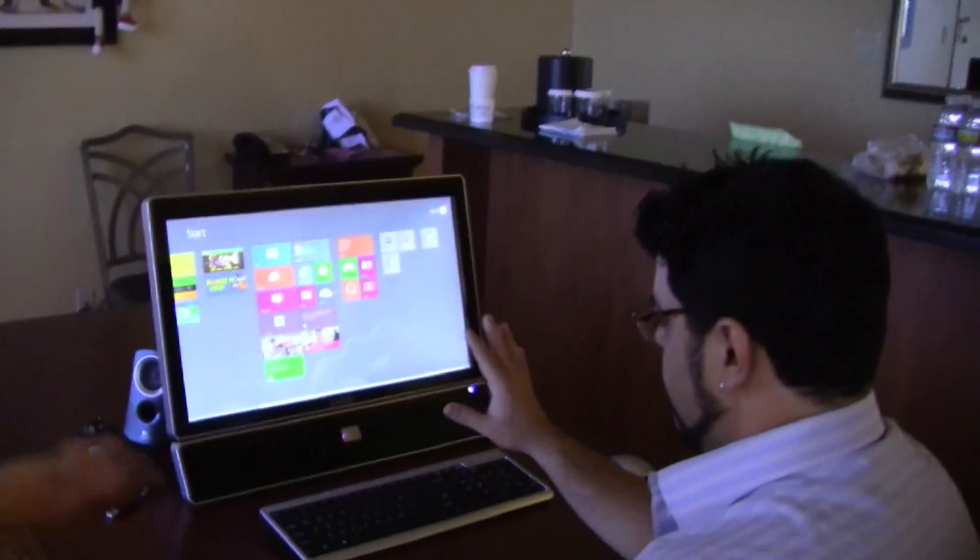One of the more basic things that we've done — yet we think it's very compelling — is taking Windows 8 and overriding the touch screen by putting on gesture. That's what Eli is going to demo here. You can go ahead and talk us through it.